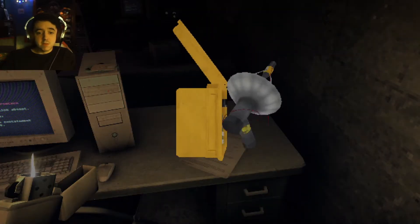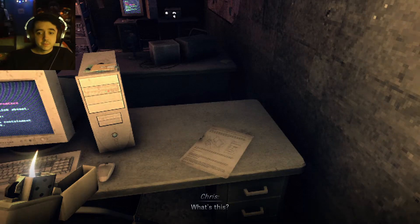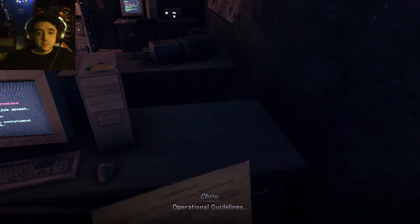I now have the displacement monitoring device. Okay. What's this? Operational guidelines.